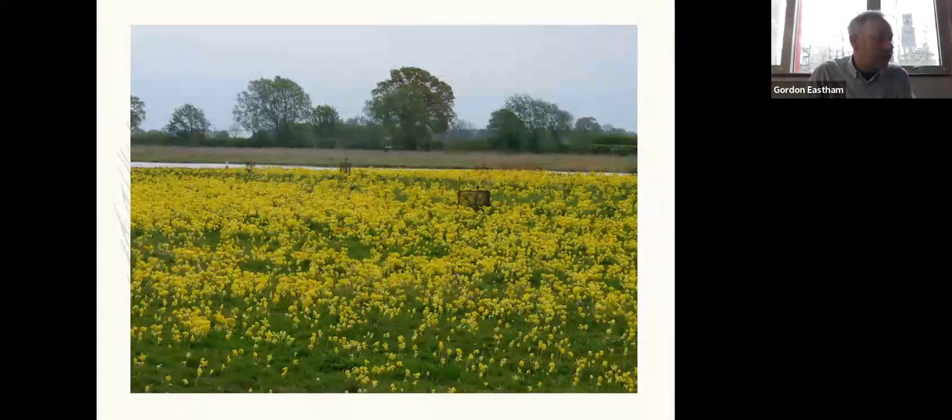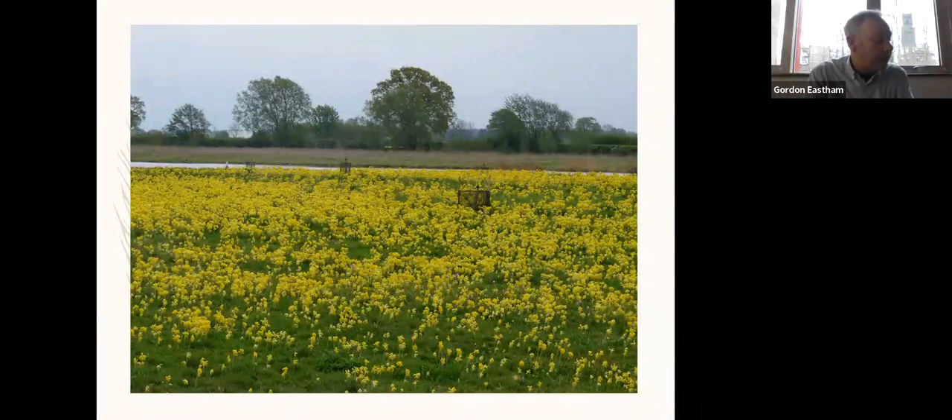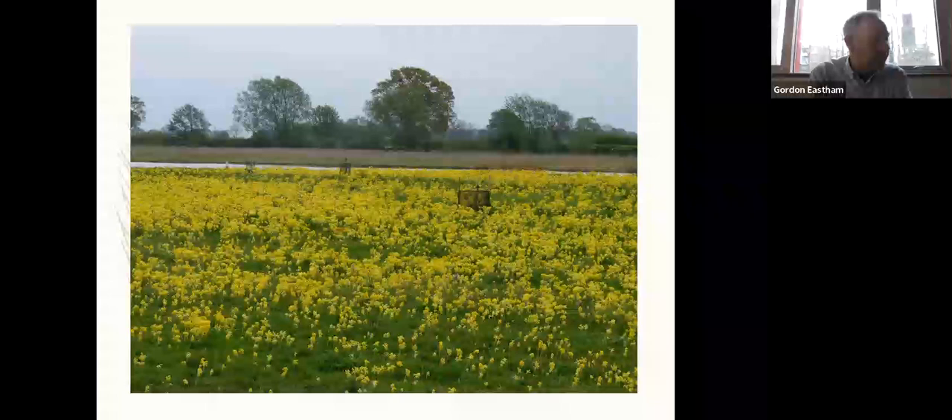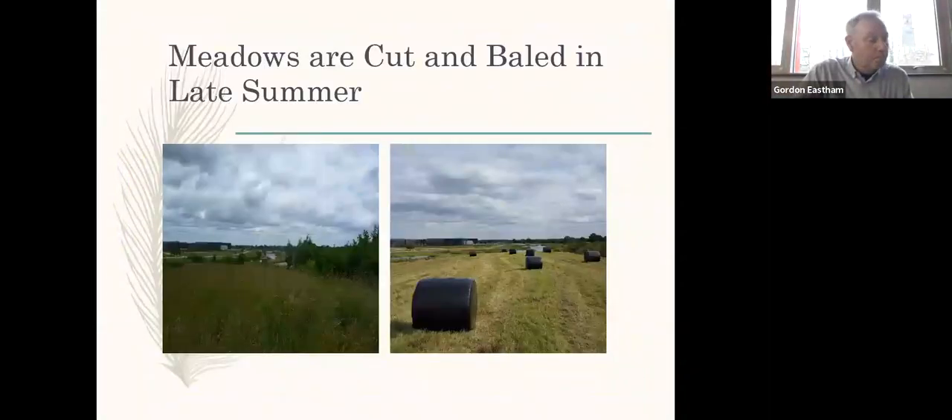Nearly ten years on, some of the meadowland areas become a carpet of yellow — there are tens of thousands of cowslips which flower in spring. These in turn are followed by a succession of perennial wildflowers such as red campion, oxeye daisy, knapweed, ladies' bedstraw, and birdsfoot trefoil. The wildflower meadowlands are cut and baled in late summer, later than most farmers would take a hay crop, but it gives the wildflowers ample time to set seed and time for birds to finish nesting as well.